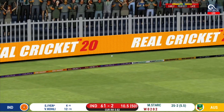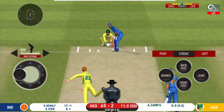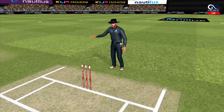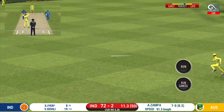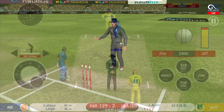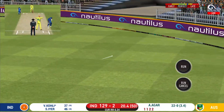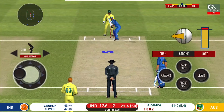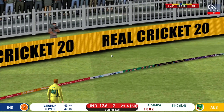Exquisite timing on that — a very well deserved boundary there. Oh, he smashed that to the boundary, four runs! That is a superb shot off a pretty good ball. That is in the air and in the gap as well — goes for four. That is a nice shot, timed it beautifully for four.